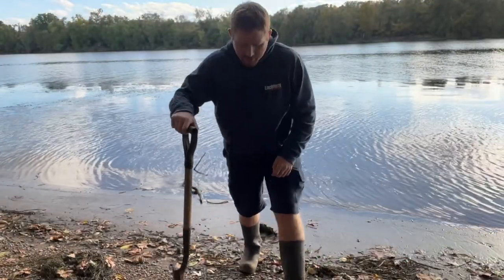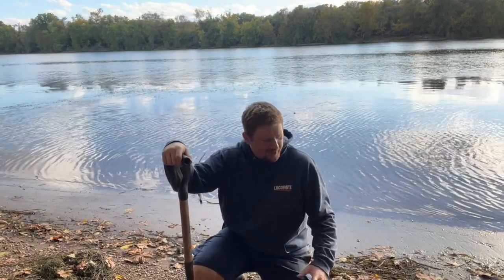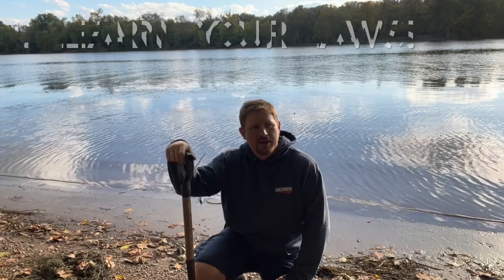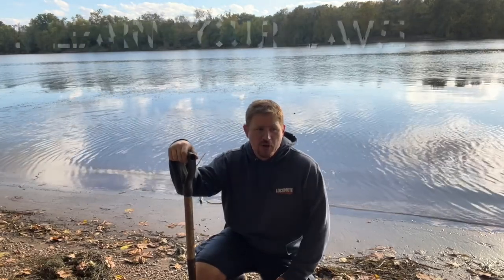We're out on the river today. We're going to show you guys how to sift and surface hunt down here. But before we get started, I want to talk to you guys about the ethics of being on the river, in the creeks, and in the fields. Before you guys even start hunting, you need to look up and know your laws, so you know whether or not you're following the law.